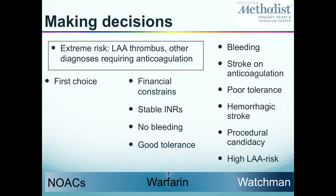In general, outside of those extreme risks, our first choice of treatment is still novel anticoagulants — that's what I start patients on. But warfarin is here to stay. A lot of patients will have financial constraints; some patients may need to pay $600 a month for a NOAC. So if they tolerate warfarin, it does a good trick, especially if you have stable INRs, no bleeding, and good tolerance.